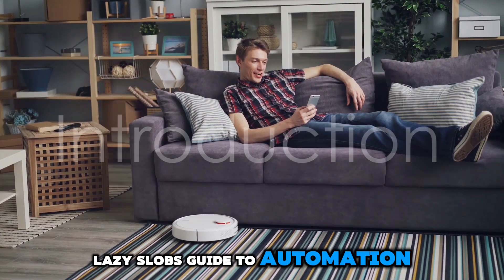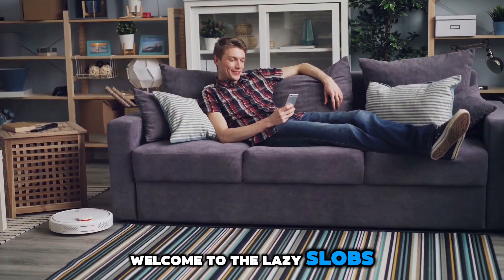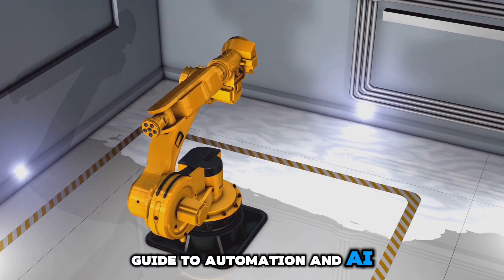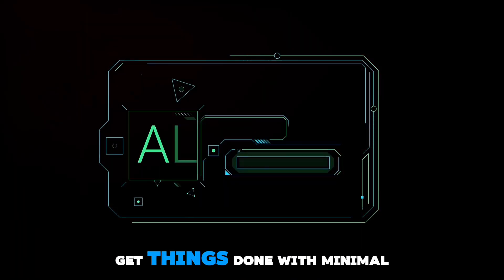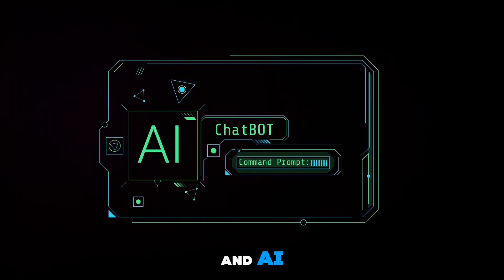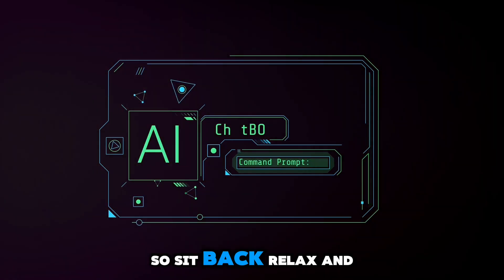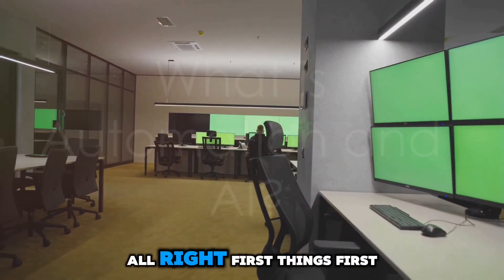Welcome to the Lazy Slob's Guide to Automation and AI. I'm your host Wiggle Will, and today we're going to show you how to get things done with minimal effort using the magic of automation and AI. So sit back, relax, and let's dive in.